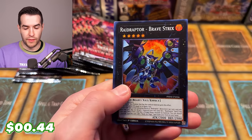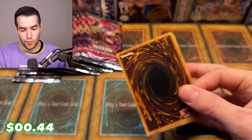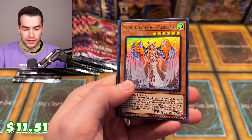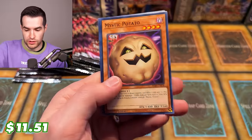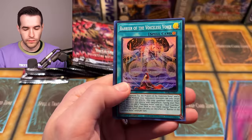Three-Eyed Ghost. We have Raid Raptor Brave Strix — very cool. Getting down to the last few packs. Hope you guys enjoy this. Make sure you subscribe if you haven't. Thank you guys for supporting the channel. We have Sephira Dragon Queen of the Voiceless Voice — so Sephira got a retrain as well in here. A lot of the Voiceless Voice cards look like they're retrains of other cards mixed into one archetype, which is pretty cool.